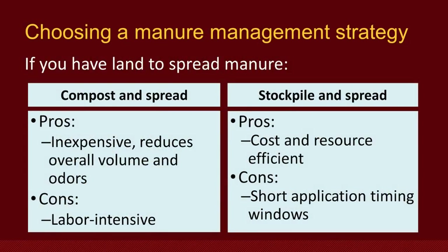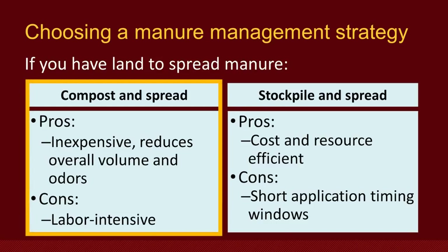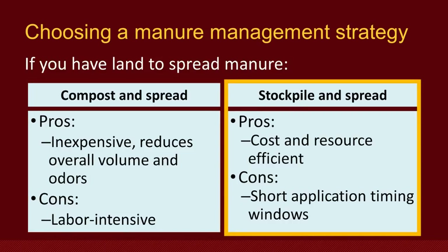In conclusion, there are a few different options for effectively managing manure on your small farm. If you have cropland or pasture to spread manure on, composting or stockpiling and then spreading the manure might be the best option for you. Composting and spreading manure has the benefit of reduced volume compared to raw manure and can be rather inexpensive if you do the labor yourself. However, it is somewhat labor-intensive to pile and turn the manure while maintaining correct composting temperatures and oxygen levels. Stockpiling and spreading can be cost and resource effective, allowing you to properly dispose of the manure while using it as a nutrient source for your crops or pasture, though it can be time-intensive due to narrow application windows — such as fall after harvest but before a ground freeze, or spring between ground thaw and planting.